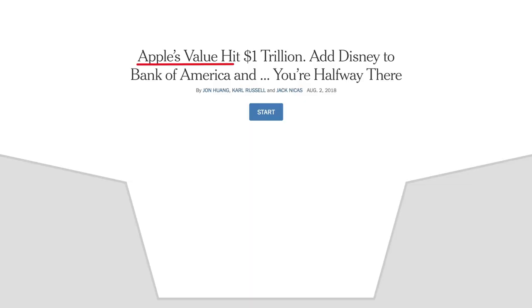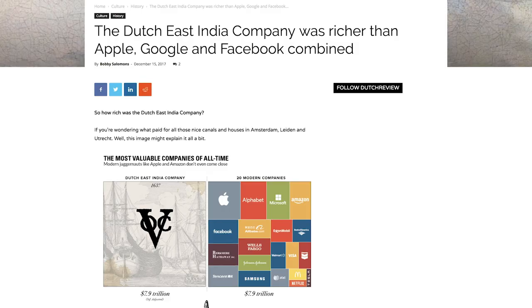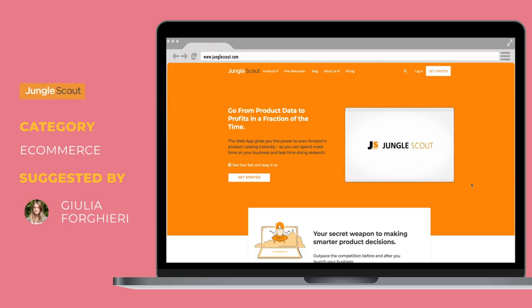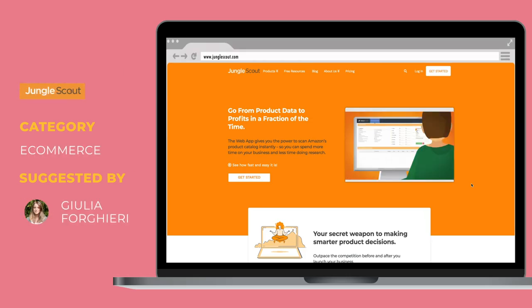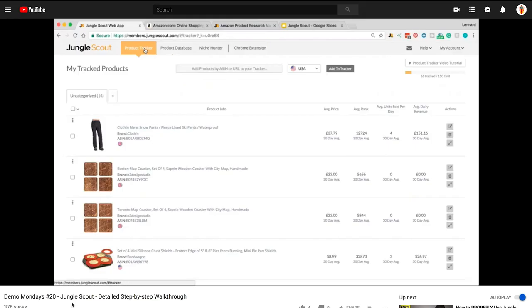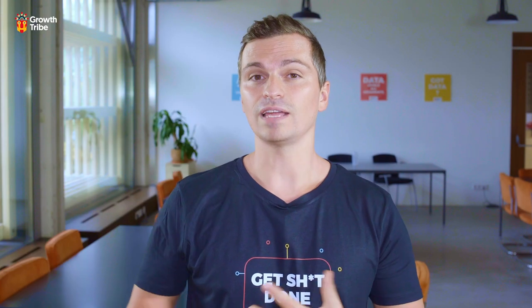Thanks to Thomas for sharing that Apple became the first company to hit the $1 trillion mark in the modern economy. I also learned that the most valuable company of all time is actually the Dutch West Indies Company, valued at $7 trillion at the height of the tulip bubble. Thanks to Julia for pointing out that Amazon just reached 50% of all U.S. e-commerce sales. If you're selling on Amazon, check out Jungle Scout — probably the most powerful Amazon research tool out there.